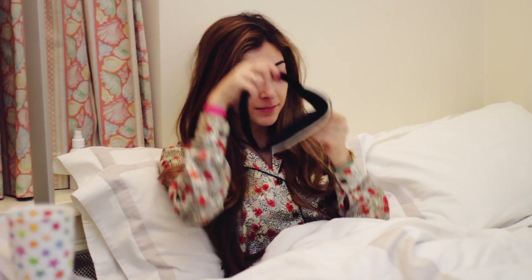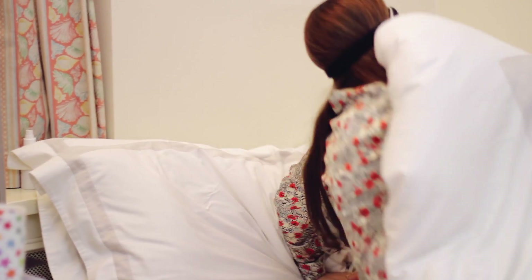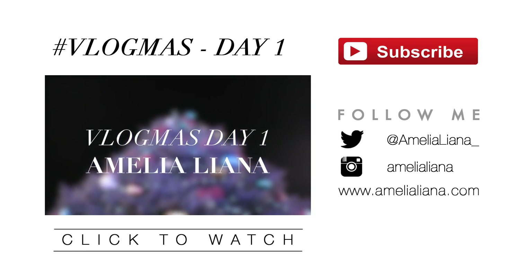Then after brushing my teeth I get into bed, put on my eye mask which by the way is from Wildfox — I love it, it is so so soft — and that is the end of my evening routine.